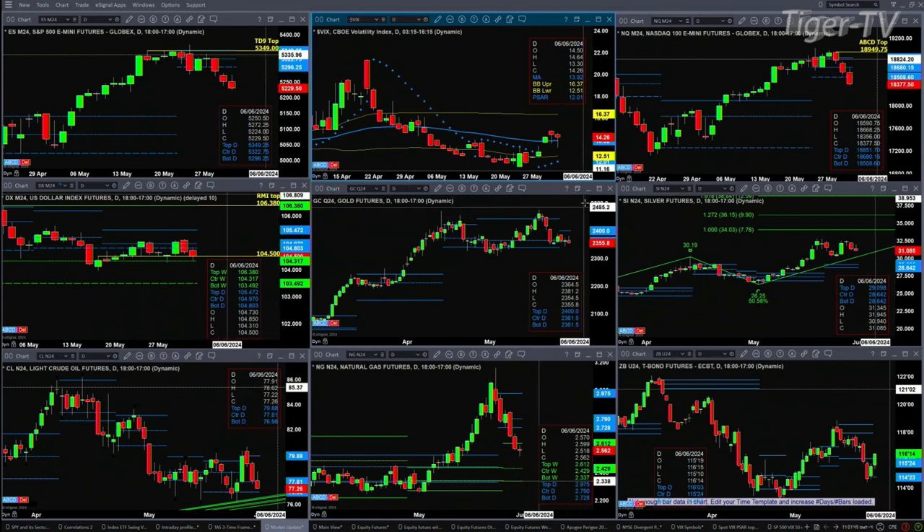Gold keeps oscillating near the bottom of that new profile — there's a new profile that formed a few days ago. 2,361.50 is support and 2,400 is resistance. Silver, even though it's trading lower, is still trading above profile resistance and is more likely than not to target 3,403 — that's a 1-to-1, A-to-B equals C to D price objective.